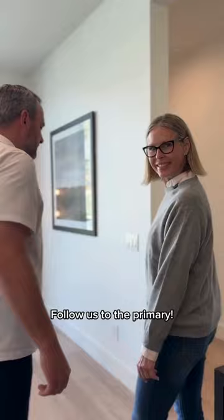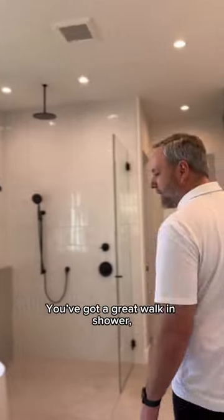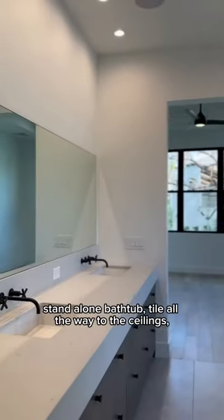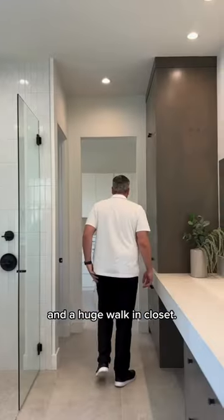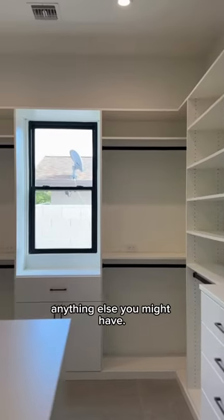Follow us to the primary. Light and bright primary suite. Let me take you into the bathroom — got a great walk-in shower with a disappearing drain, standalone bathtub, tile all the way to the ceilings, and a huge walk-in closet for plenty of storage for all the clothes and anything else you might have.